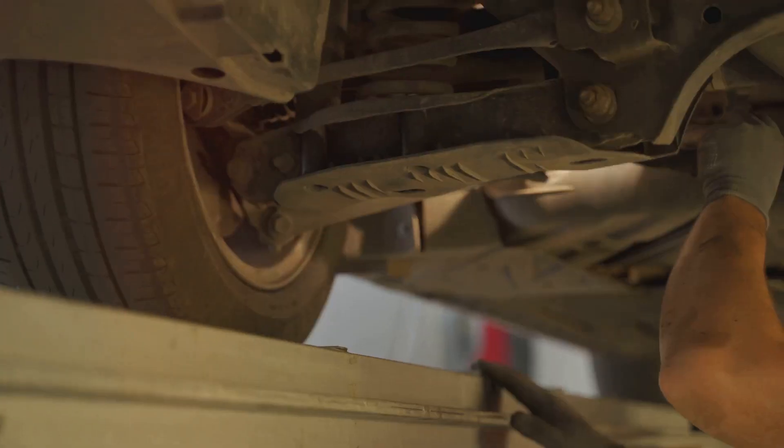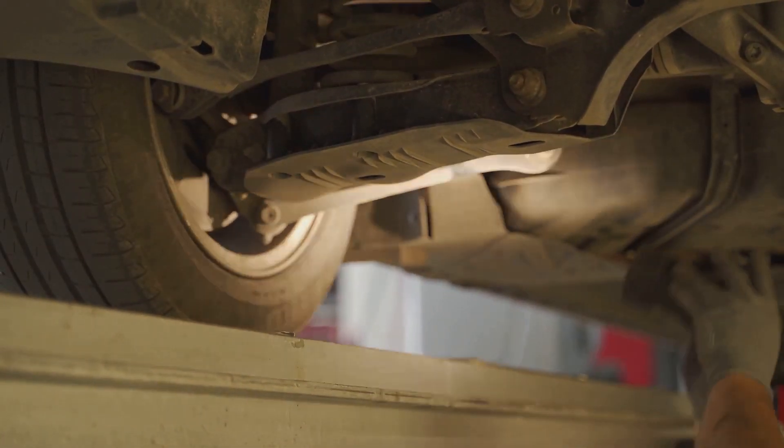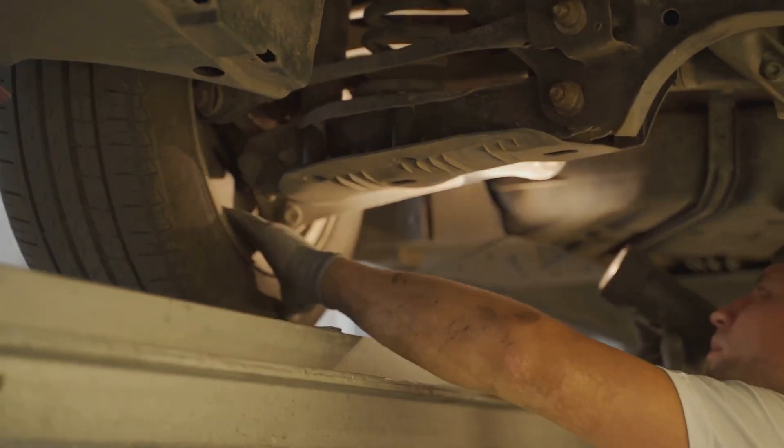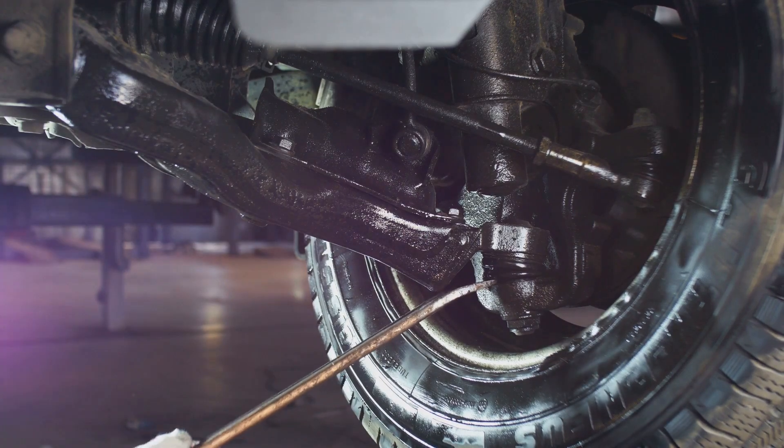Suspension problems: luxury cars often feature sophisticated suspension systems designed for a smooth ride. However, these systems can be prone to failure and are costly to repair.